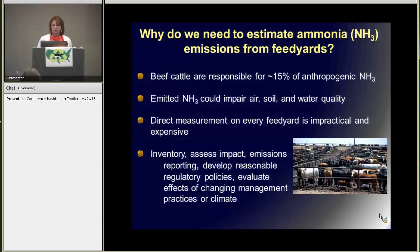So management plays a huge role in what was coming off of these feed yards. But direct measurement is just not really practical. So we need some sort of tool that allows us to do inventory, to assess the impact of beef production on the environment, do emissions reporting, develop reasonable regulatory policies, and also evaluate the effects of changing management practices and changing climate on how that's going to affect ammonia emissions.